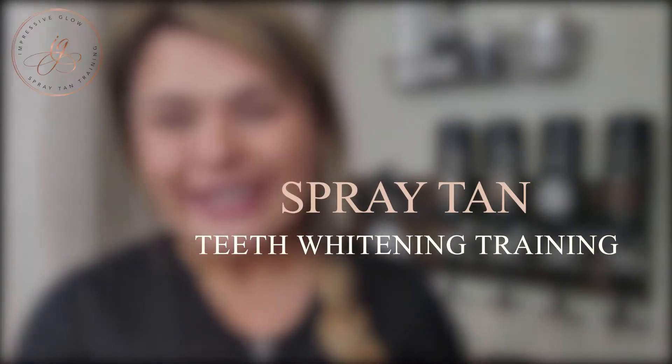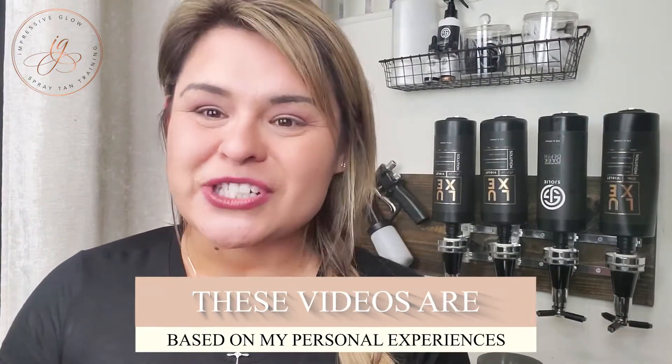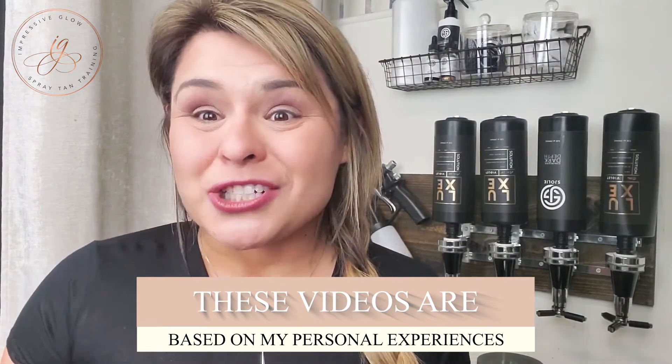Welcome back. This is Gina with Impressive Glow Spray Tan and Teeth Whitening Training. Today I wanted to talk to you guys about some finishing touches that I use during my spray tan appointments. I've been spray tanning for about four years now, and especially from the clients that I get who've had spray tans before, throughout the appointment I can see the looks on their face of, wow, nobody's ever done that before, or wow, that's different — the constant compliments I get about the certain things that I do to make an appointment that much more special.